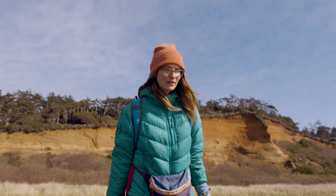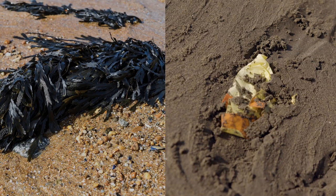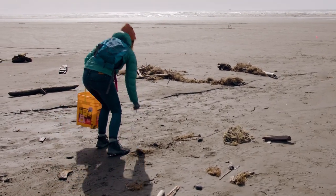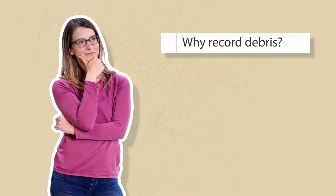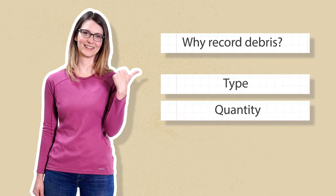During the survey, Hilary and Michael come across natural debris and some human-made debris, and this is what they're here for — to count and record the things that don't belong here. Why record debris? It's important to have information on the type and quantity of debris on beaches to inform future prevention and mitigation.